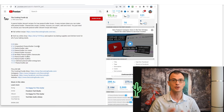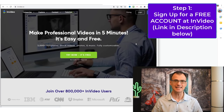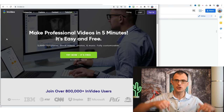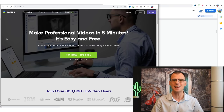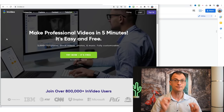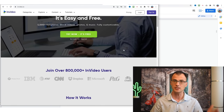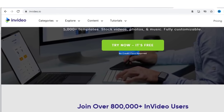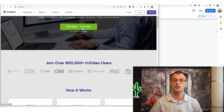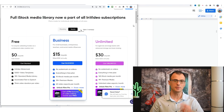Step one of this process is to sign up for a program called InVideo.io. The link is in the description below. InVideo has a free pricing tier — once you click the link you'll see it says 'Try now, it's free, no credit card required.' You do not need to provide your credit card to get started.